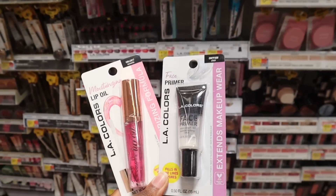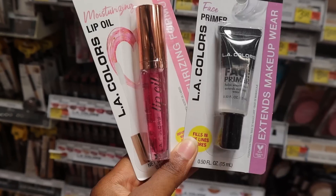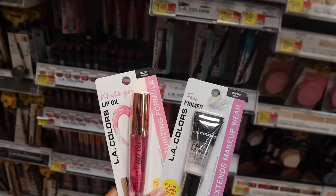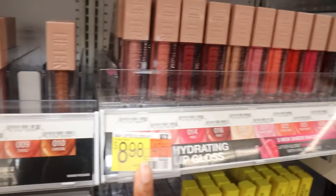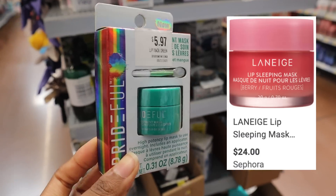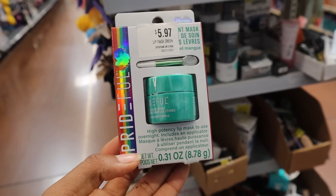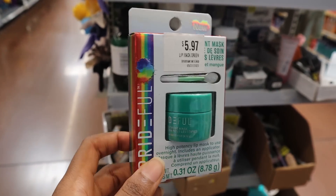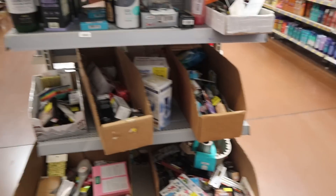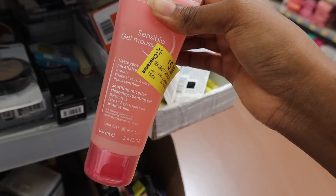I just found out L.A. Colors is sold at Walmart and they have a lip oil for $1.98 and a face primer for $3.98 — if these aren't dupes I don't know what is. Someone try this and let me know if it's good. Good thing we went to Target because here these are $8.98, not on sale. In the clearance section I found a Laneige lip mask dupe for $5.97 — it's a high potency overnight lip mask and it even comes with the little application tool. There's also a Bioderma micellar facial cleanser on sale for $5.